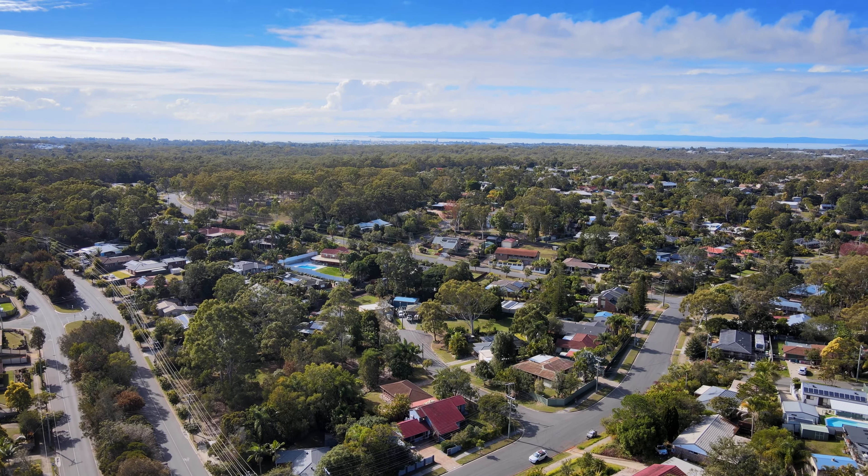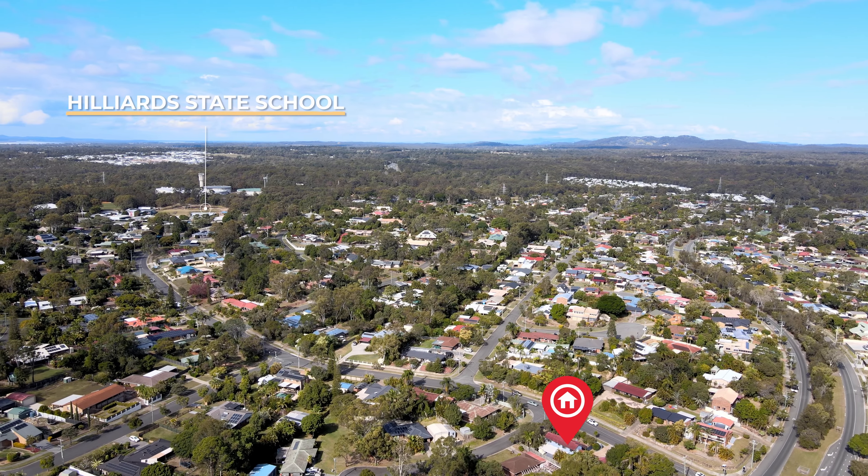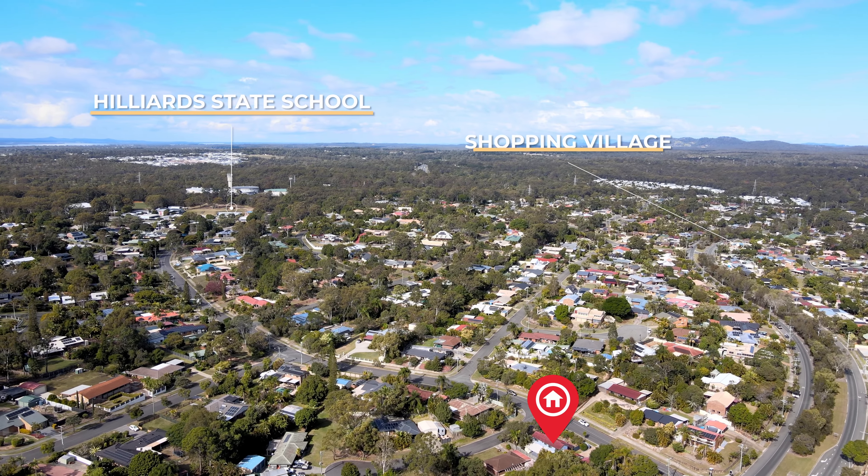So guys, I know you can see yourself living here. You're close to parkland, Hilliards School, plus a quaint little shopping village just over the hill. Come and see me at the open home — you're going to be impressed. See you then.